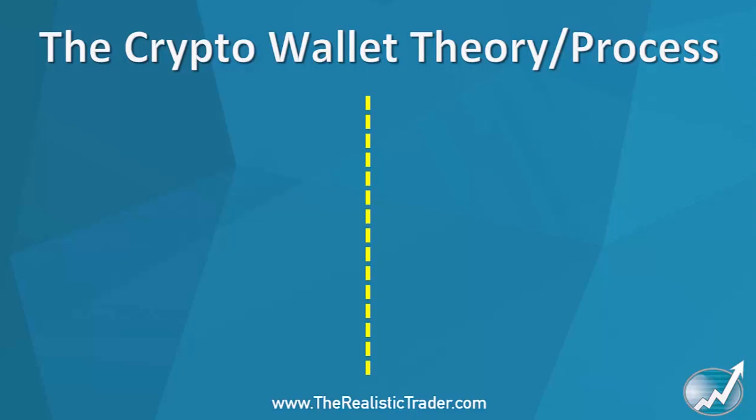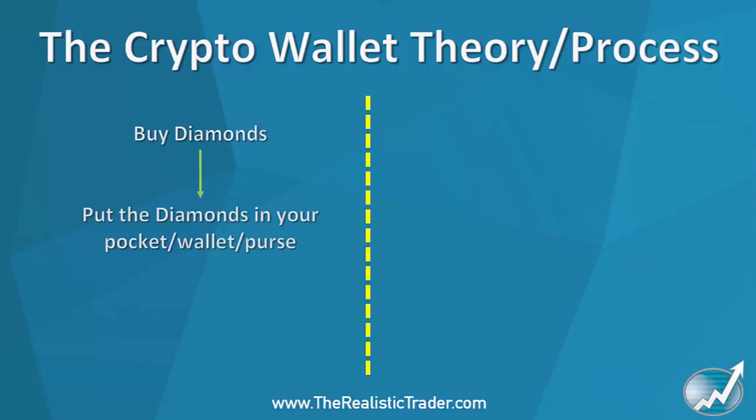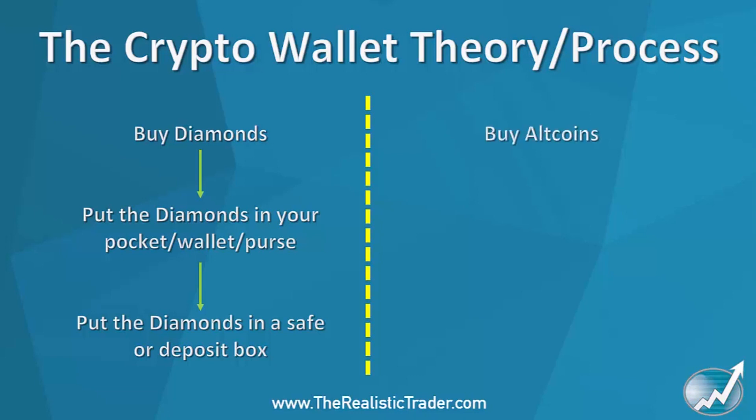To explain the process in simple terms: imagine you go to a market square to buy some diamonds. You buy the diamonds from an exchange or market seller. You put them in your pocket or wallet to get home, then you place those diamonds into a safe — either in a bank, an external storage company, or most likely a safe somewhere in your home. That's what you do when buying diamonds.